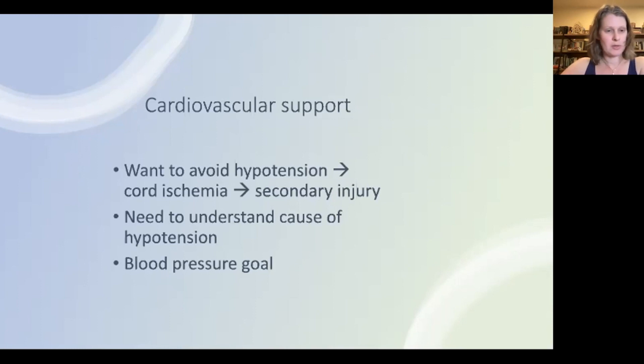First-line treatment is volume resuscitation, but it may not be enough, so the second-line treatment is vasopressors. Blood pressure guidelines for the acute phase recommend correction of hypotension — defined as systolic blood pressure less than 90 — and maintaining a mean arterial pressure of 85 to 90 for seven days after spinal cord injury. This is thought to improve spinal cord perfusion and potentially neurologic outcome. This is also our institutional protocol at WVU for cervical cord injuries — patients are kept in the ICU for seven days for MAP goals.